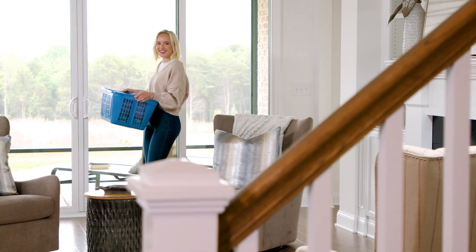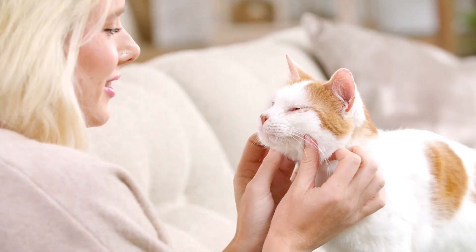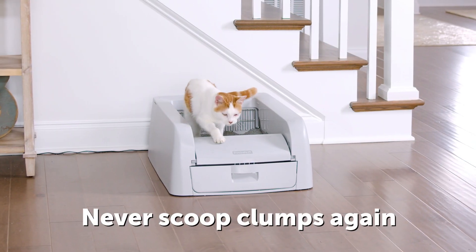A litter box has never been so simple and convenient, so let the Scoop-Free Clumping Litter Box give you the freedom to spend more time on what matters most, and never scoop clumps again.